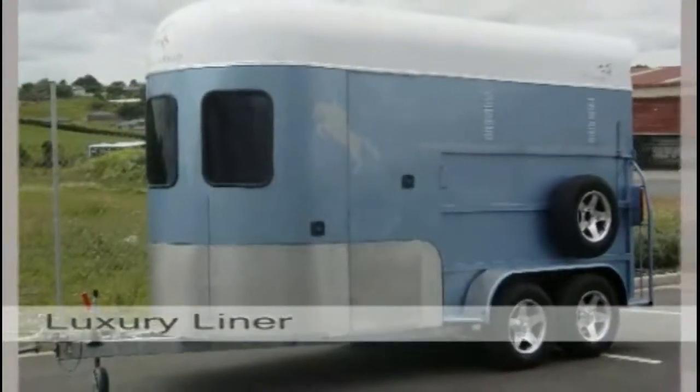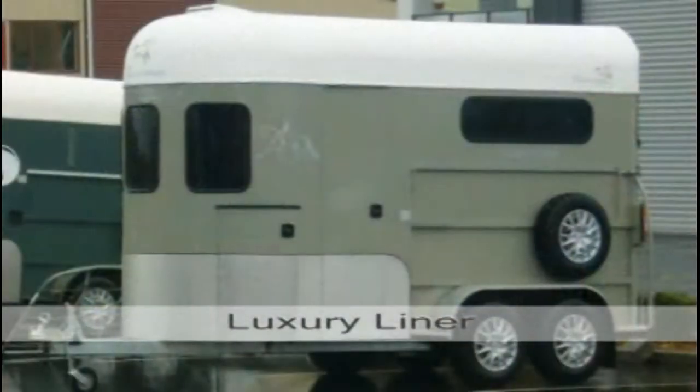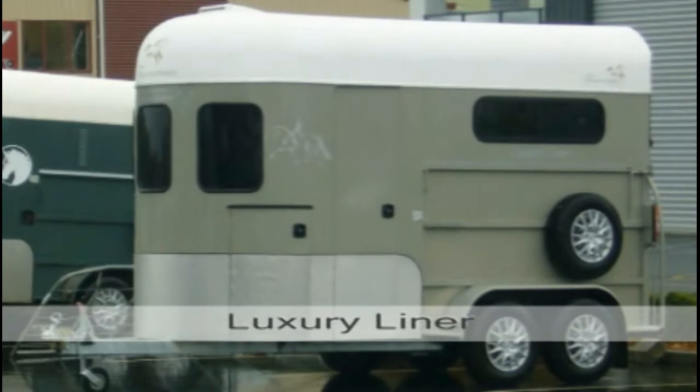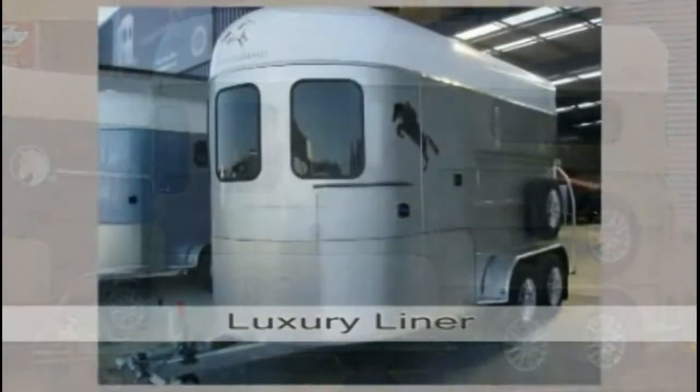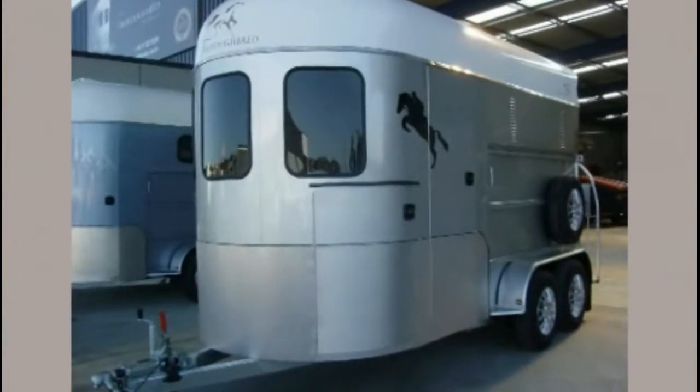Luxury Liner. Another Thoroughbred classic that's been around for many years. 750mm longer than the Classic DLX, giving more room in the front of the float to incorporate storage or kitchens, or just more headroom for the horse.